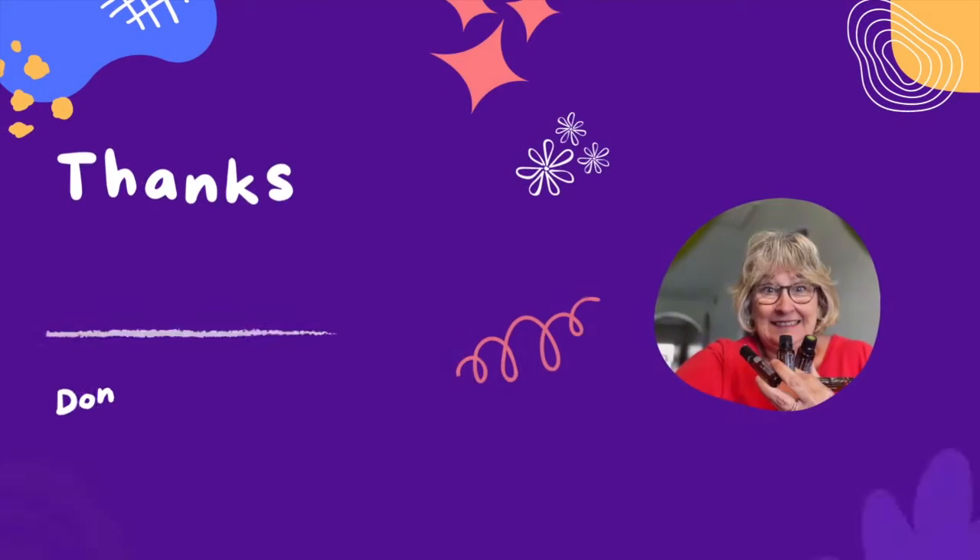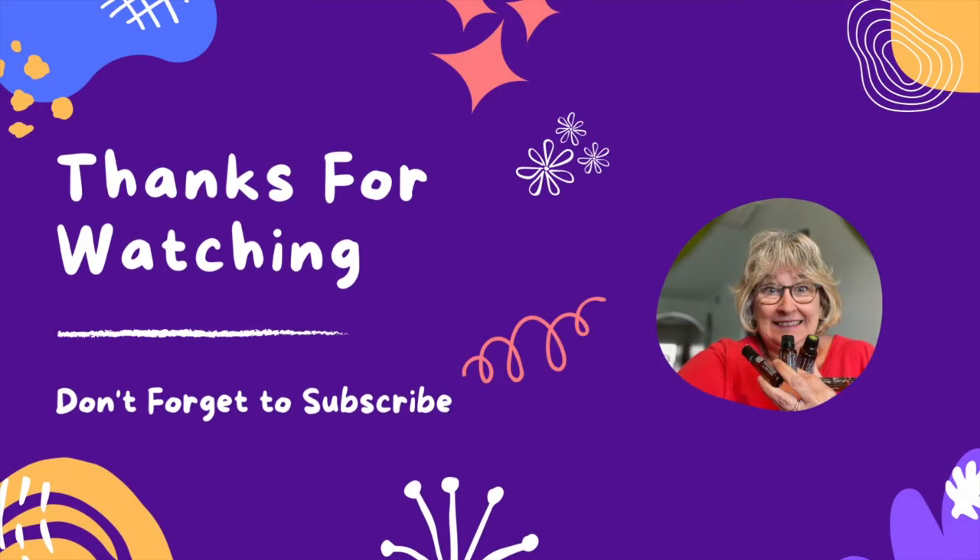Bergamot essential oil can be used topically, aromatically, and internally. It's just one more way for you to take control of your family's health naturally. Thanks for watching! Bye-bye!